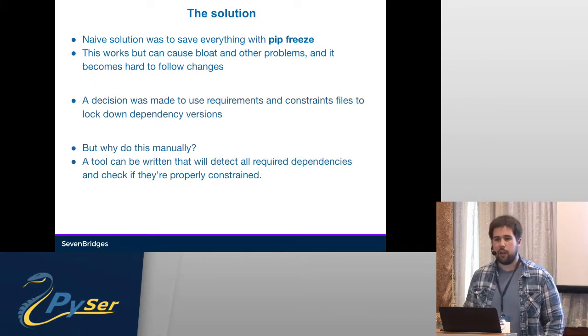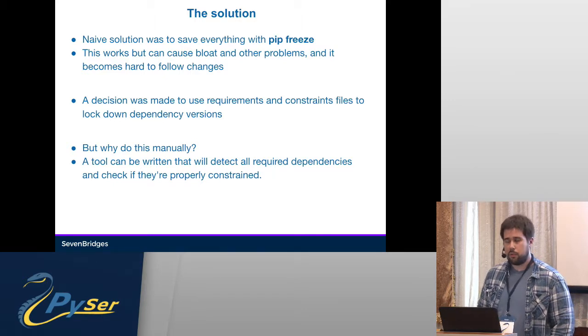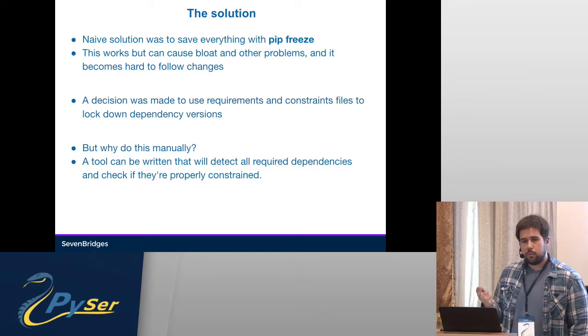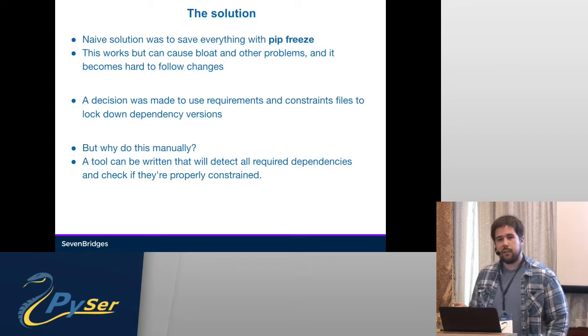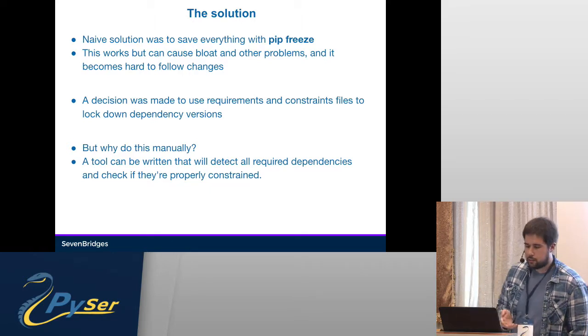For example, if you install IPython, you'll have tens more dependencies that you're not actually using in your project. Also, with packaging in Python, you can have source distributions that can overwrite other packages if they have the same name, and you won't be able to track this that way.